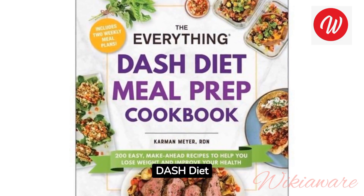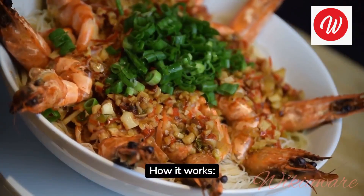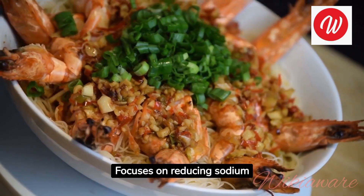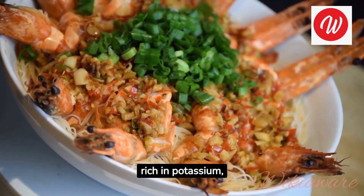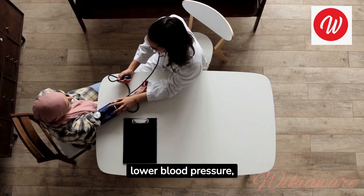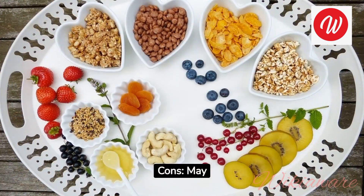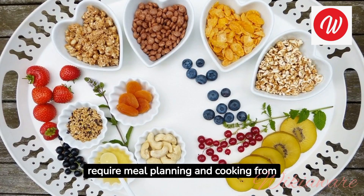DASH Diet (Dietary Approaches to Stop Hypertension). How it works: focuses on reducing sodium intake and increasing foods rich in potassium, calcium, magnesium, and fiber. Pros: designed to lower blood pressure, promotes a balanced diet. Cons: may require meal planning and cooking from scratch.